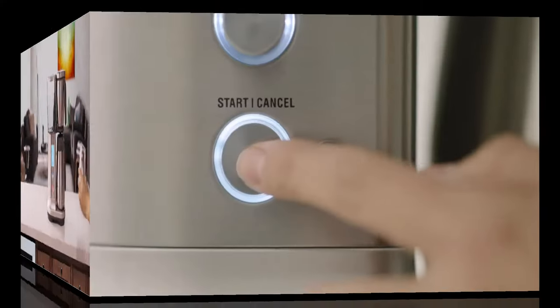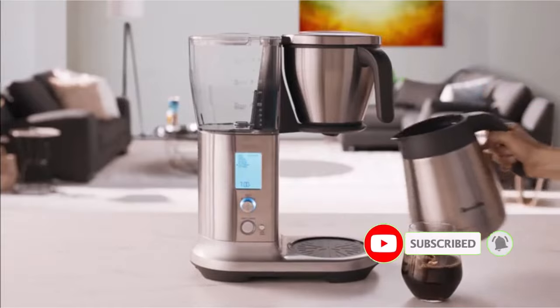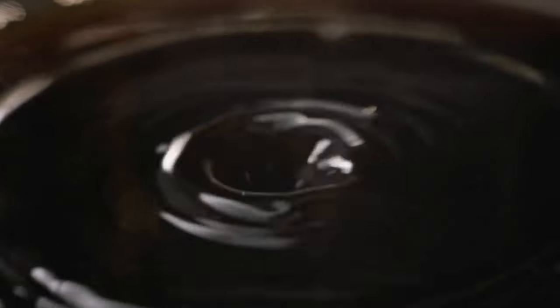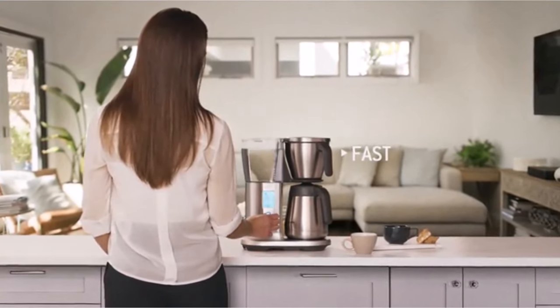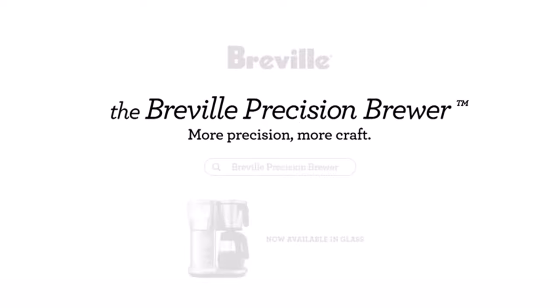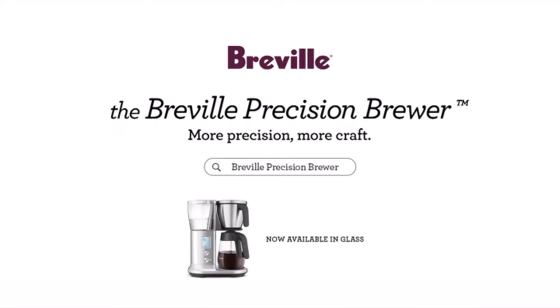The coffee brewer has simple functions: one dial, one start and cancel button, and an LCD screen. There are several brew settings to choose from: fast, gold, strong, over ice, cold brew, and my brew. When using the my brew setting, you can customize bloom time from 30 to 60 seconds, brew temperature between 197 to 204 degrees, and flow rate — slow, medium, or fast. When the brew cycle finishes, the clock displays the time since brewed. Positive sides: various brew options including over ice and cold brew, dual filter baskets, thermal carafe, SCA-certified brewer. Negative sides: water tank isn't removable.